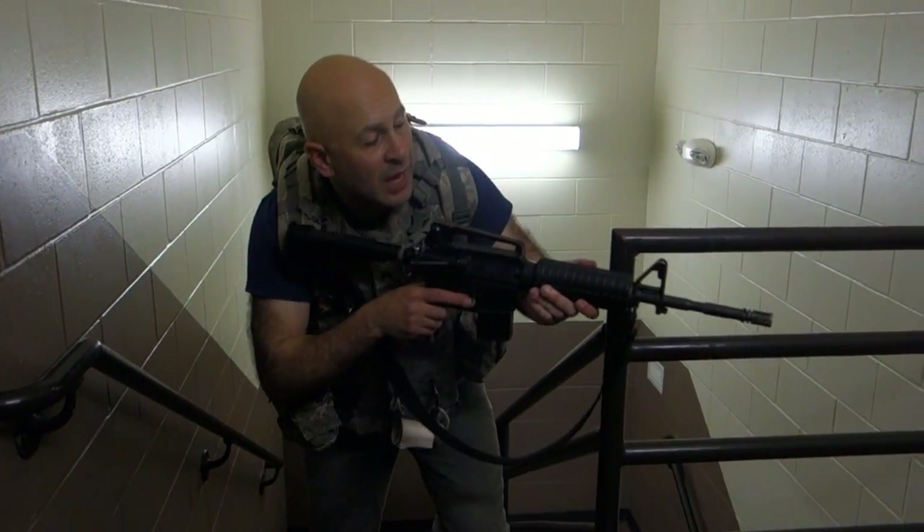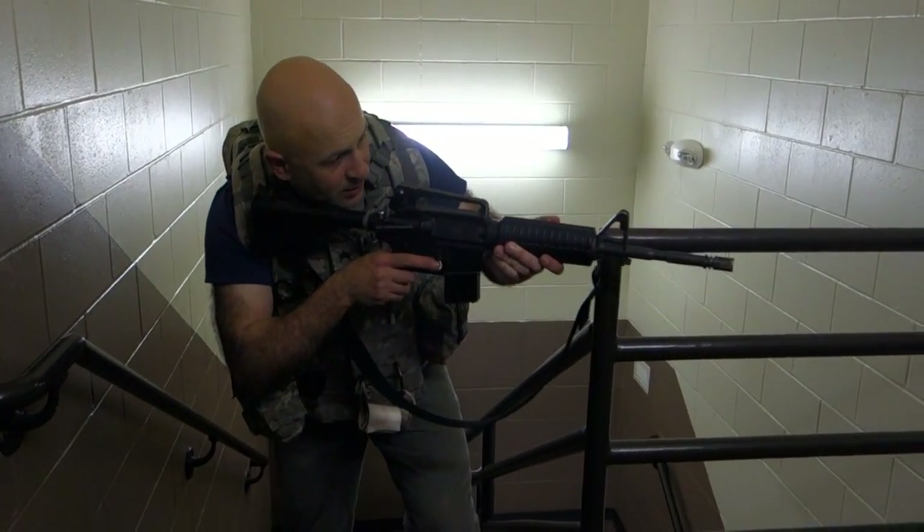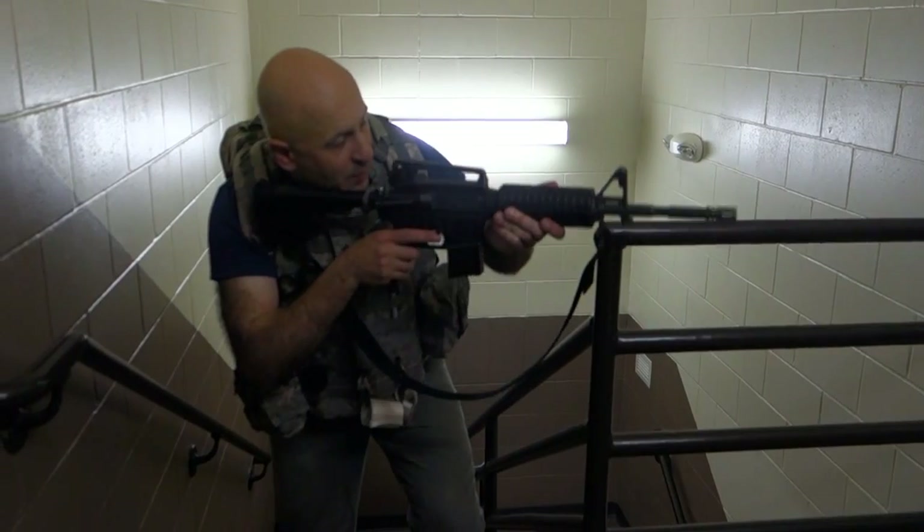Security team, forward. Apply self-aid if you can. I can't reach my arm. We're on our way. Bang, bang, bang.